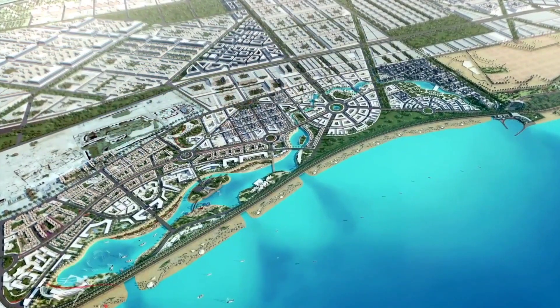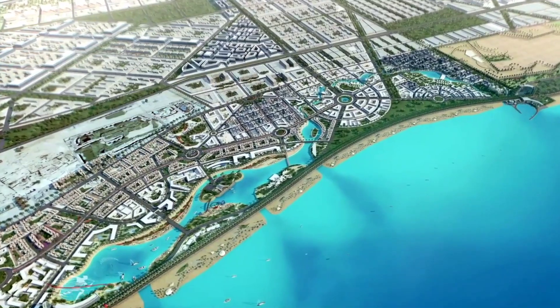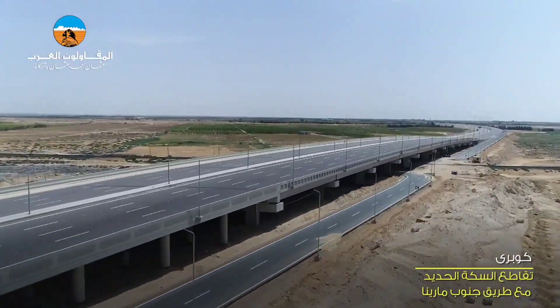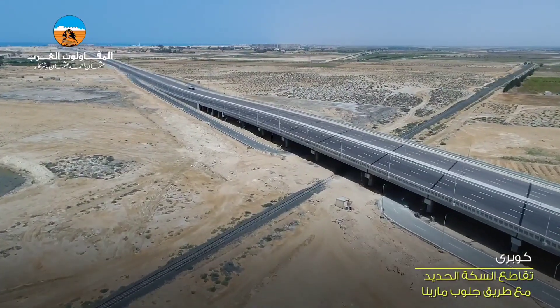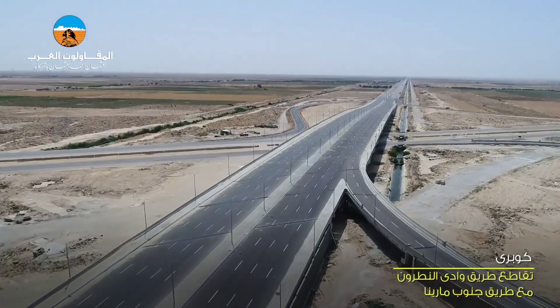New Alamein City's strategic location on the Mediterranean coast, combined with its impressive infrastructure, modern amenities, and commitment to preserving Egypt's heritage, make it a truly remarkable urban development project. The city's focus on tourism, education, and government sectors ensures a well-rounded and sustainable environment for residents and visitors alike.